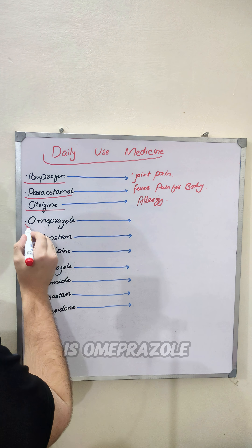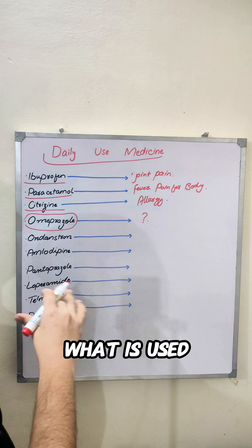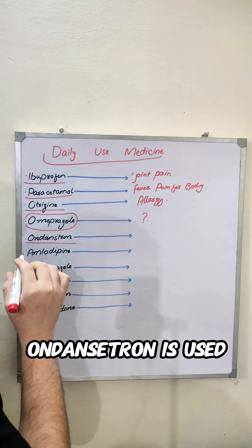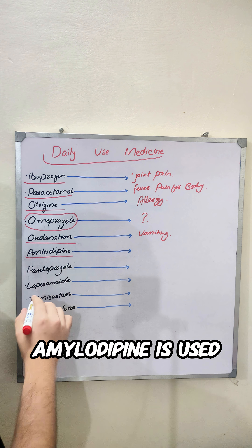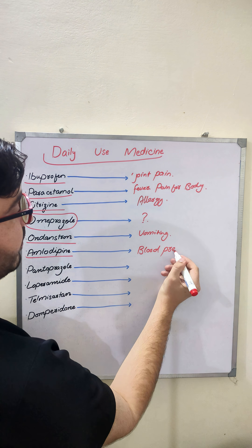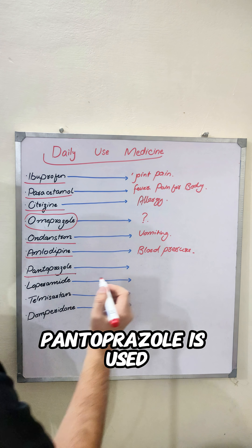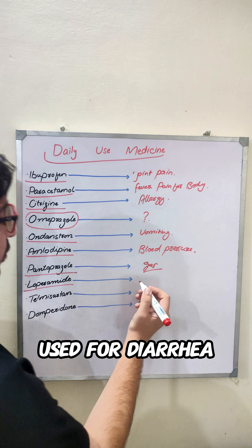Another one is omeprazole — omeprazole, you can tell me in the comment box what it is used for. Another one is odonostone, which is used for women's use. Another one is amlodipine — amlodipine is used for blood pressure.